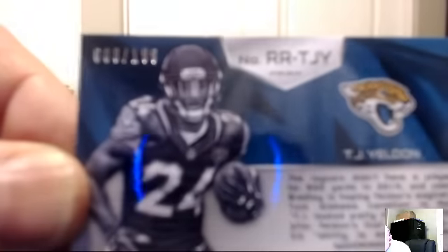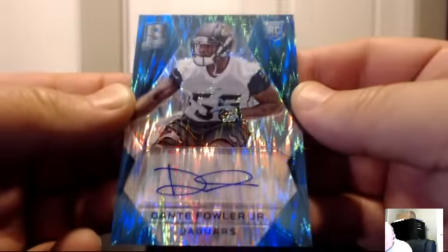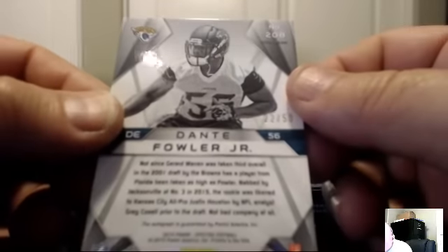For the Jacksonville Jaguars: Rising Rookie dual jersey piece, T.J. Yeldon — numbered 008. The Jags — Finman 672. Right back for the Jags: Dante Fowler Jr., blue auto. Back to back Jags, 22 of 50 — Finman 672.